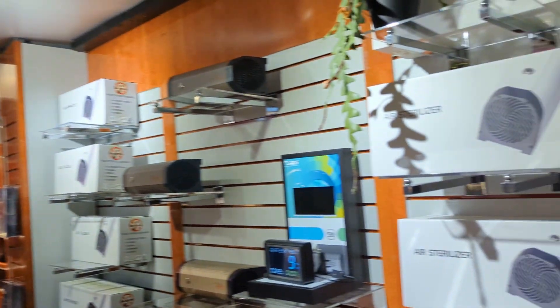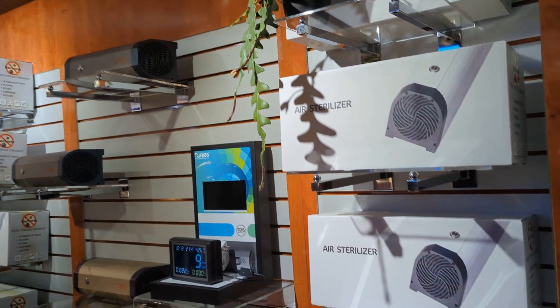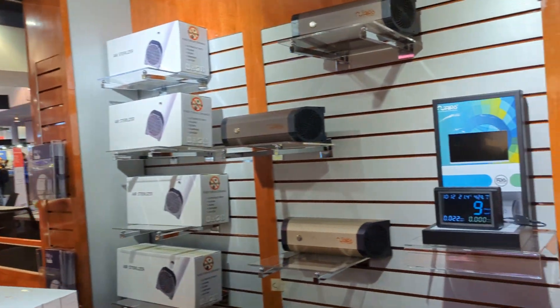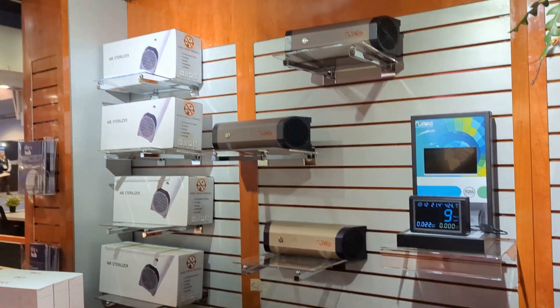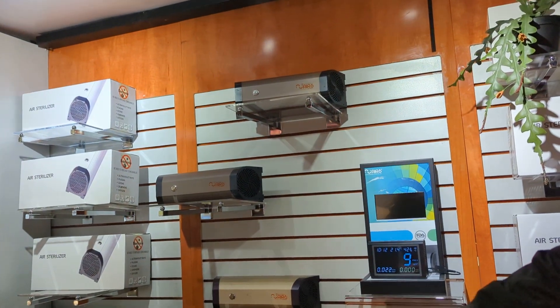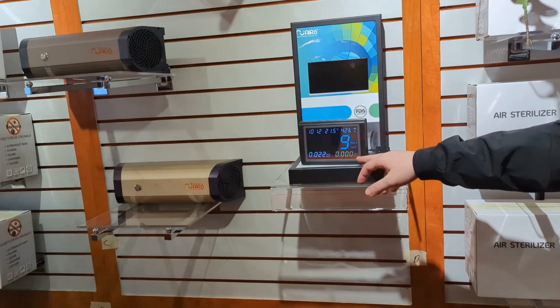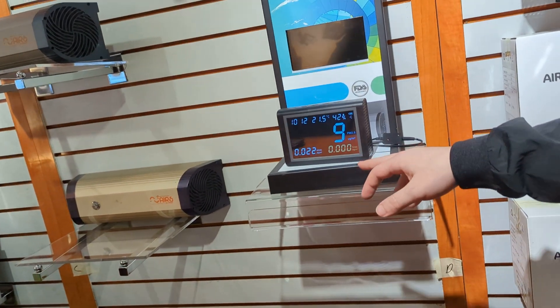Question: do you guys have the filter on now? There is no filter — this actually cleans the air without a filter. Do you guys have the system on now? Yeah, it's right on. You could blow cigarette smoke. So this environment is being sterilized by the system? Yeah, see this? TVOCs — those are at zero right now.